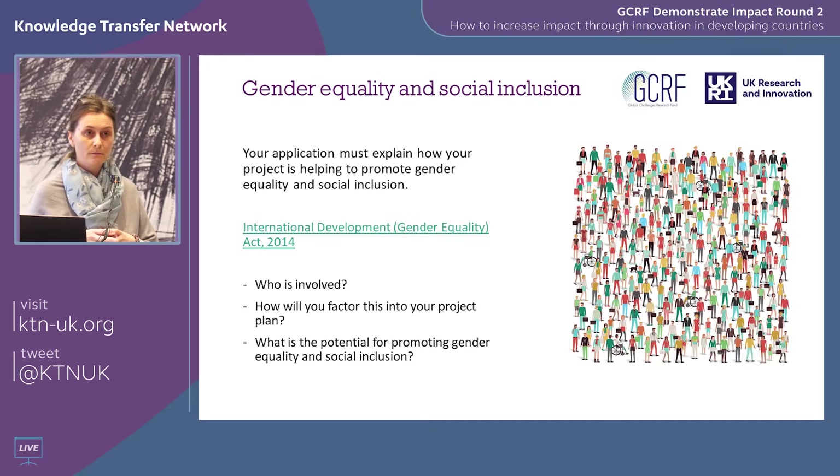On your application form you must submit a gender equality and social inclusion statement. This is part of the scope assessment — if you don't submit this statement or don't take it seriously, you would be out of scope.